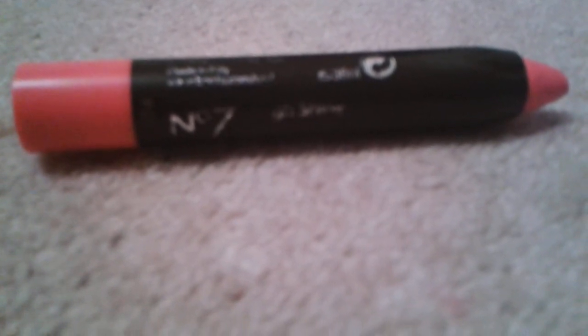This next one is a 17 eyeshadow in shade 45 Pink Mallow — it is all day wear eyeshadow, so if you like that all-day look, buy this. This is a Master Drama eyeliner by Maybelline New York — I'm actually wearing it right now. It's turquoise and it's really beautiful, absolutely flawless and perfect.